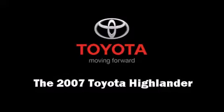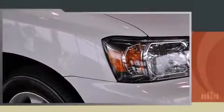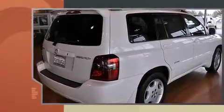Come test drive this 2007 Toyota Highlander. With fewer than 45,000 miles on the odometer, this four-door sport utility vehicle prioritizes comfort, safety, and convenience.